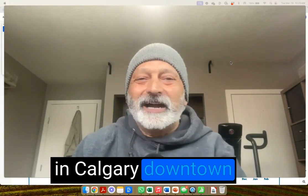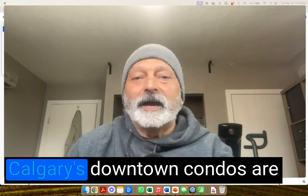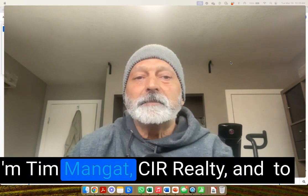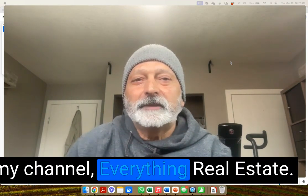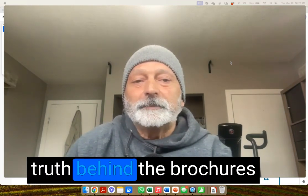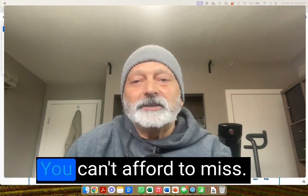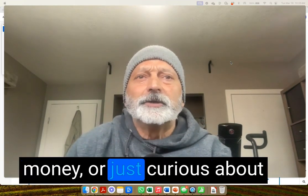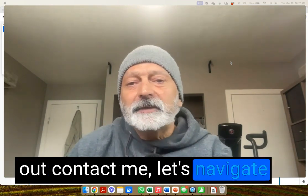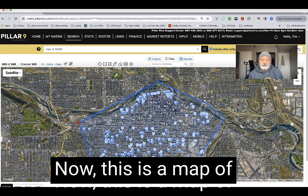Ever thought about investing in Calgary downtown condos? Was it a goldmine? Think again. I'm diving deep into why Calgary's downtown condos are potentially the worst investment you can make right now. I'm Tim Mangat, CIA Realty, and on my channel we cover everything real estate. From condo fees to plummeting rental yields, we're going to uncover the truth behind the glossy brochures and prime location promises. This is a reality check you can't afford to miss. If you're thinking about where to put your hard-earned money or just curious about the real estate market's ins and outs, contact me and let's navigate these tricky waters of investment together.